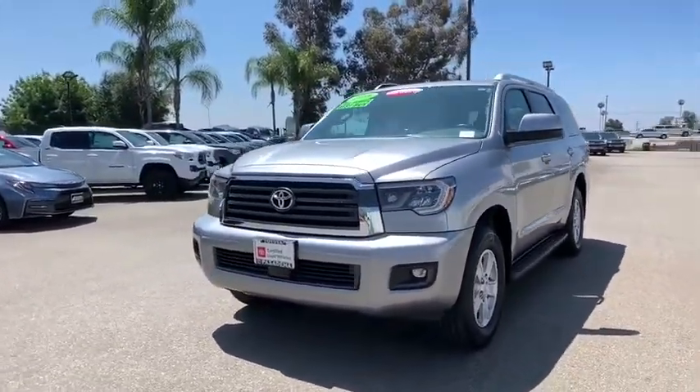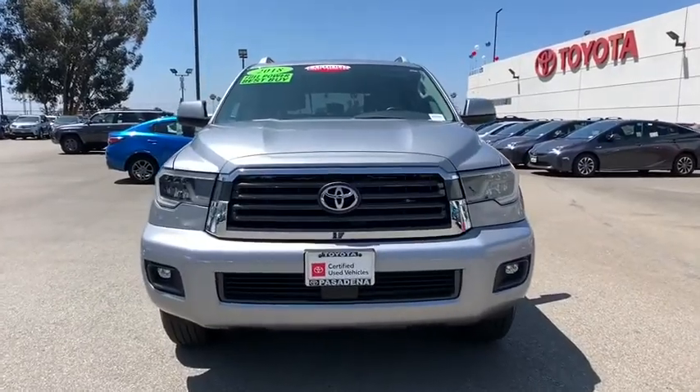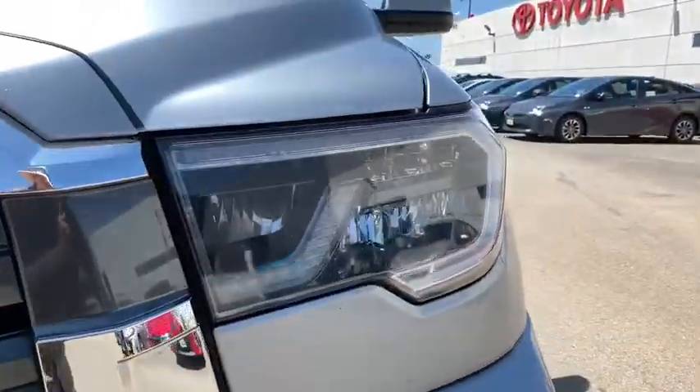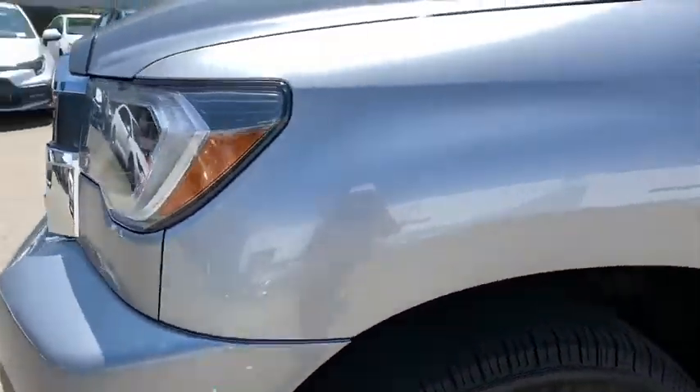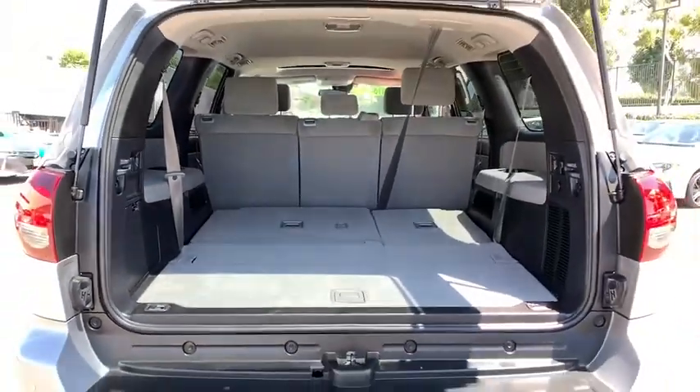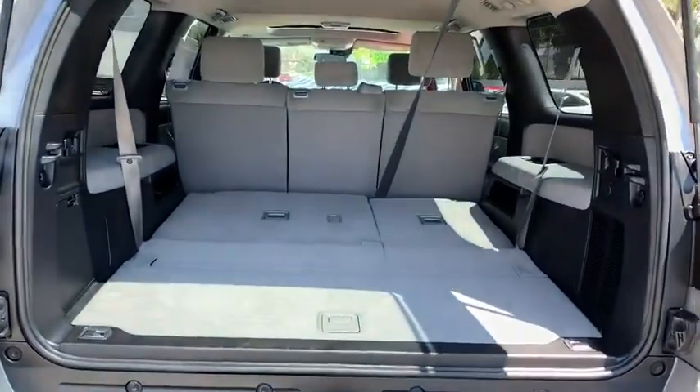Adjustable steering wheel, power steering, four-wheel disc brakes, cruise control, aluminum wheels, AM-FM stereo radio, rear defrost, climate control, bucket seats, CD player. This vehicle is Carfax certified one owner and qualifies for Carfax buyback guarantee.